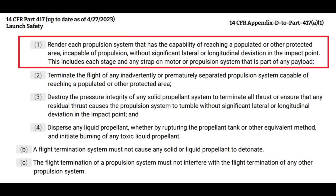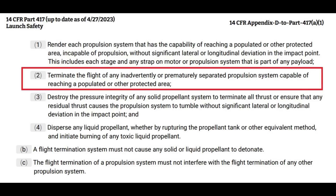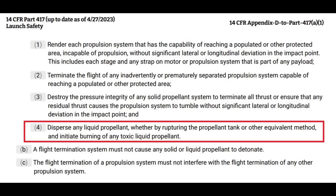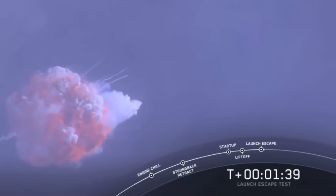When the destruct system should trigger, it needs to be able to render each propulsion system that has the capability of reaching a populated or otherwise protected area incapable of propulsion without significant lateral or longitudinal deviation in the impact point — meaning when it's triggered, it needs to stop any change in the impact point as quickly as possible. It needs to terminate the flight of any inadvertently or prematurely separated propulsion system, such as solid rocket motors. You need to destroy the pressure integrity of any solid propellant system to terminate all thrust, or ensure that any residual thrust causes the propulsion system to tumble — so you can blow out a port on the side of your solid rocket motors and have them spin end over end. You also need to disperse any liquid propellant either by rupturing the propellant tank or initiating a burn, preferably in a giant fireball, and ideally burn off any toxic propellant before the vehicle hits the surface.